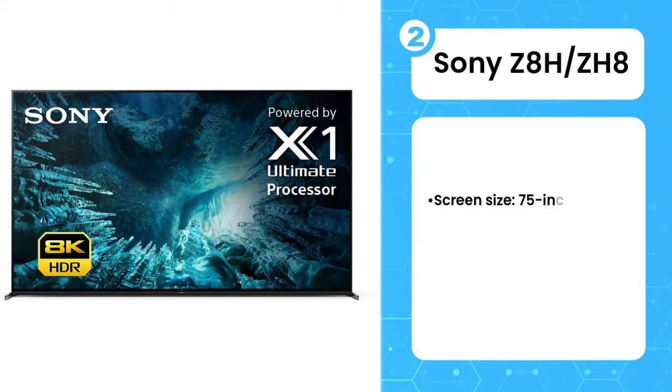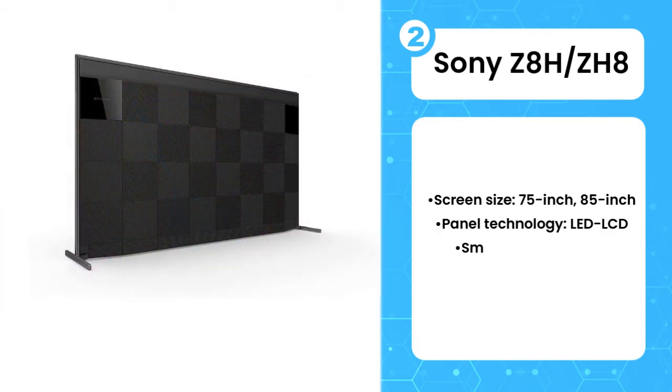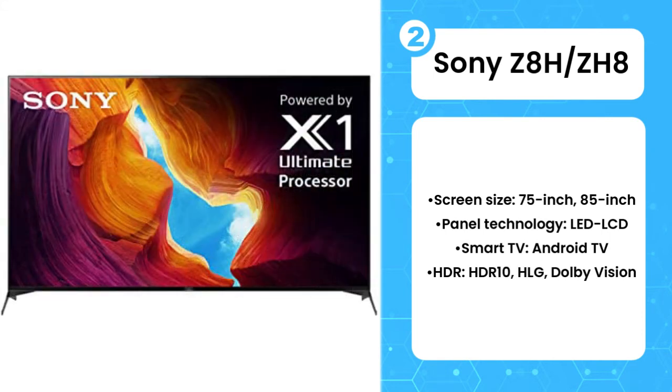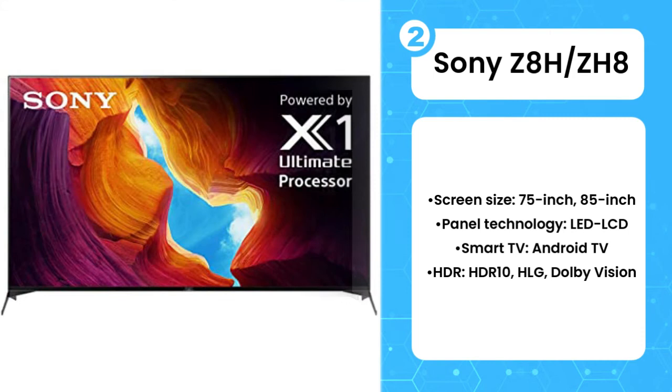The 2nd product on the list is the Sony Z8H/ZH8. As ever, Sony has put out a truly stylish, well-crafted television — the fact that it's 8K is just a bonus. The Z8H/ZH8 Master Series exemplifies everything so good about Sony's debut 8K TV, the Z9G/ZG9, but drastically drops the asking price.